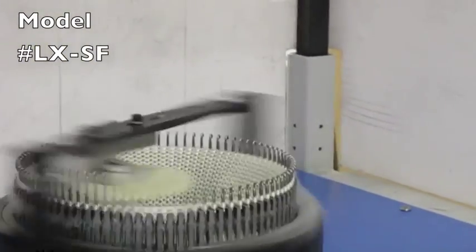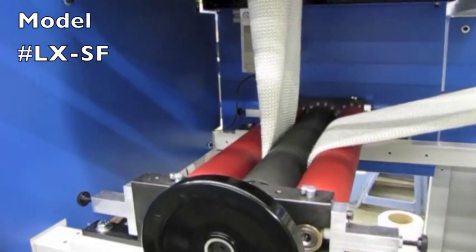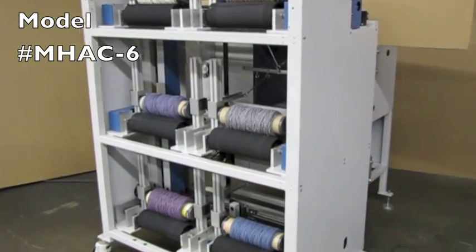Most of the equipment shown here is detailed in other videos found on our website. Simply take note of the model number and look for it under the machine section of the website.